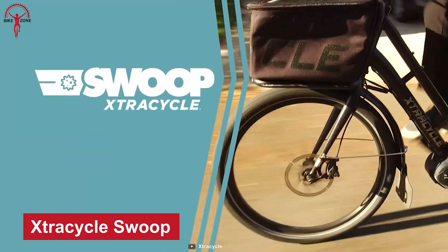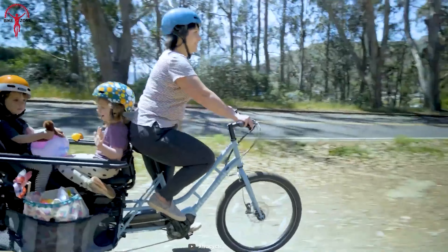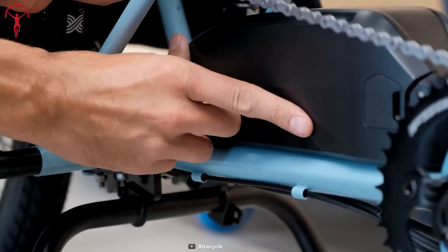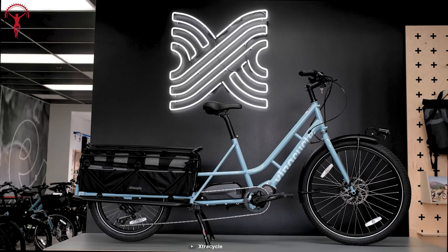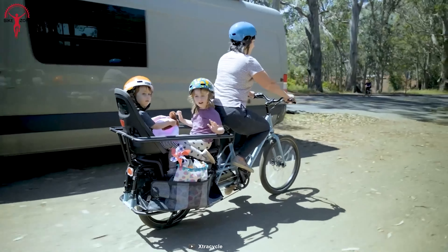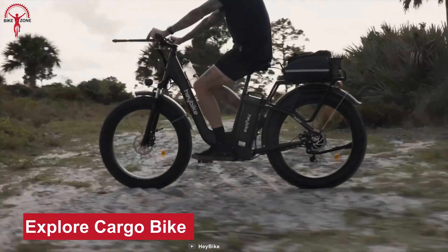If you are looking for an easy solution for the busy day ahead, the Extra Cycle Swoop is the one. It ticks all the boxes to be an amazing daily cargo bike — commuting through the city, shuttling from one place to another with kids, and delivering goods. Its 630 watt-hour battery provides ample power for extended rides, with a range of over 50 miles on a single charge. The bike is equipped with a sturdy and durable 4130 chromoly steel frame that can accommodate cargo and passengers of a maximum 400 pounds, making it ideal for everything from daily commutes to weekend camping trips.